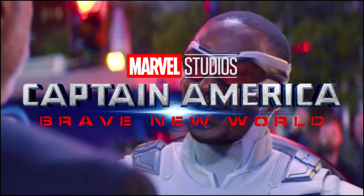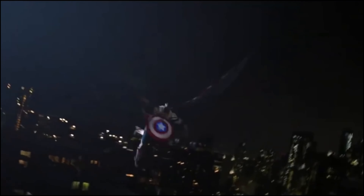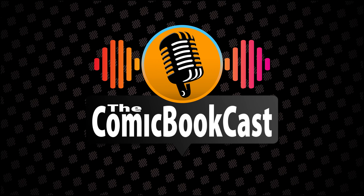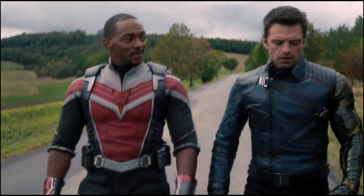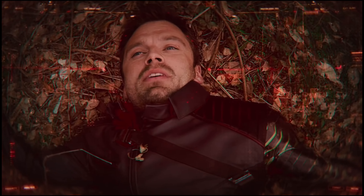It looks like Captain America has another upgrade outside of just the brand new suit he's going to be wearing in Captain America Brave New World. And this time, it looks like — and it's being reported — that this is inspired by Ant-Man tech. This is more leaks from merchandise and products that would be associated with the release of the film that was scheduled for right now.